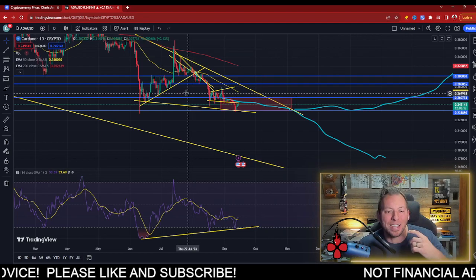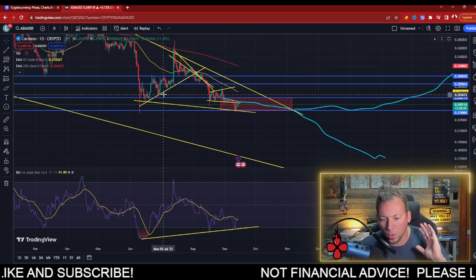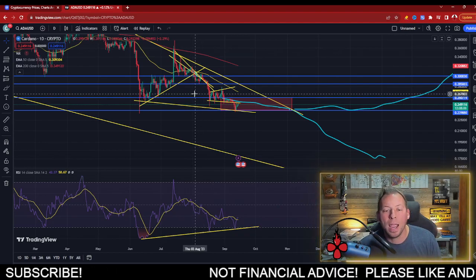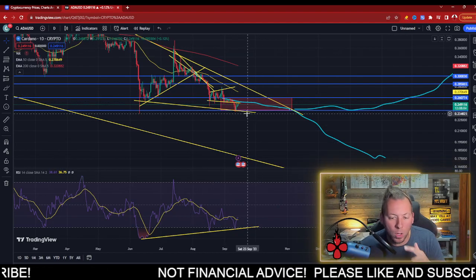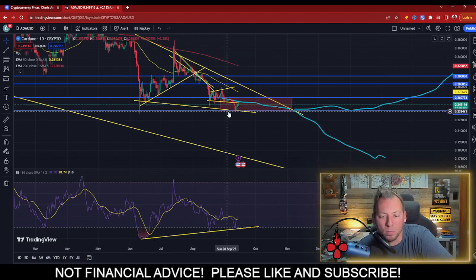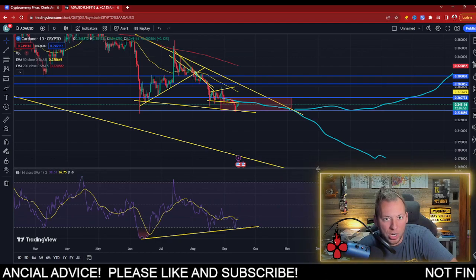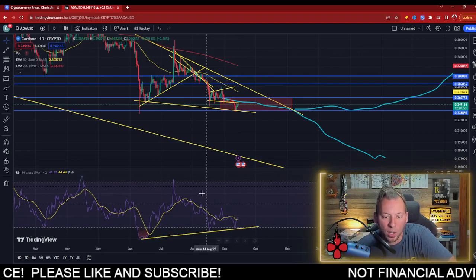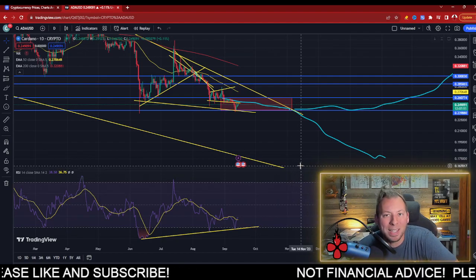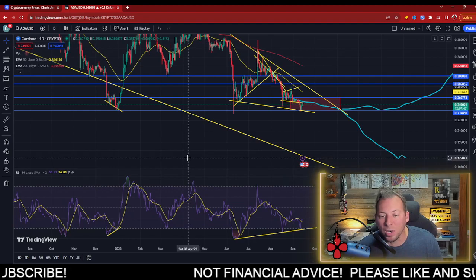When we look at ADA, we've obviously been stuck in this descending wedge from the height of the bull market cycle for a long period of time now. And it seems like we may be setting some new lows. But what's actually playing out here is, as we start to create some lower lows in this chart, we're also creating some bullish divergence — we're actually creating higher lows when it comes to the RSI.